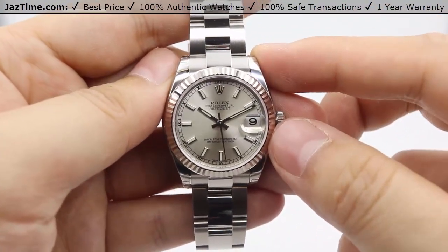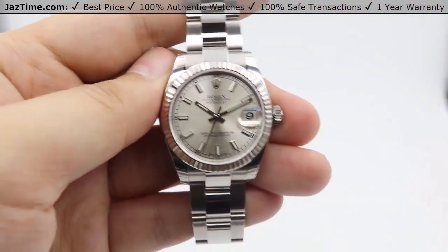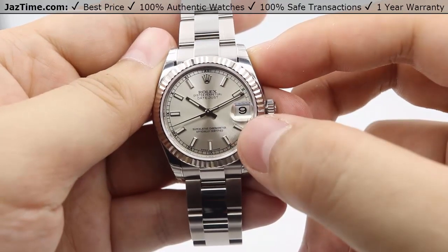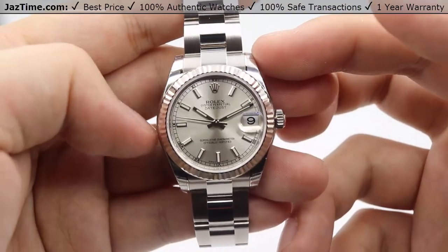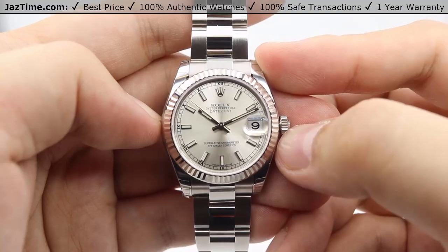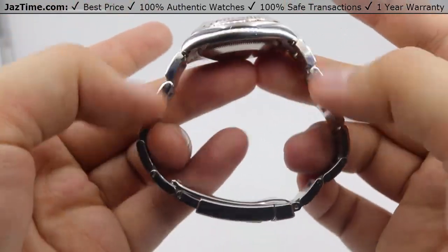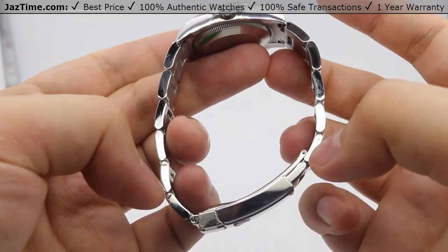The case size is 31 millimeters in diameter. Specifically for the case, it is not made out of white gold like the bezel — the bezel is the only white gold component on the watch itself, besides the hour markers. The bracelet, clasp, crown, and case are all made out of 904L steel, which is Rolex's in-house steel with additional corrosion resistance and a nicer shine. The profile of the watch isn't too high, so it will fit under a suit cuff very nicely. There is a high polish on the sides of the case, continuing down to the bracelet.